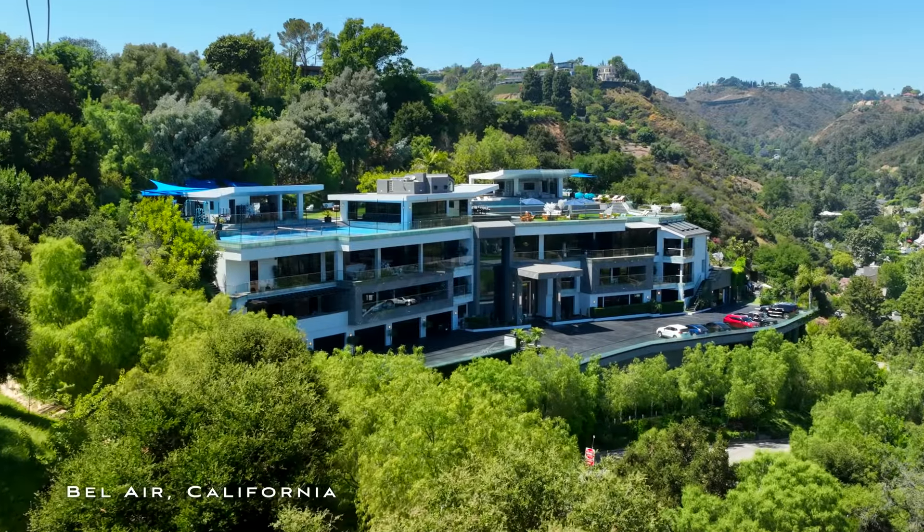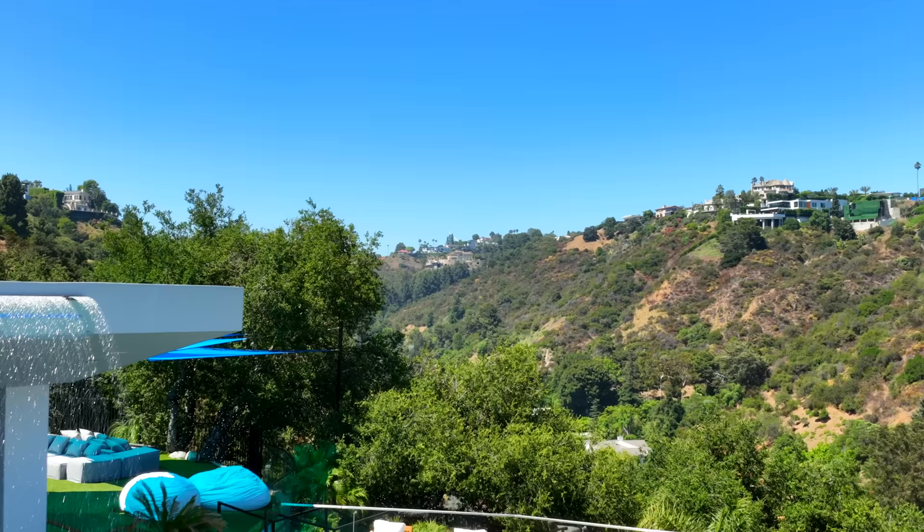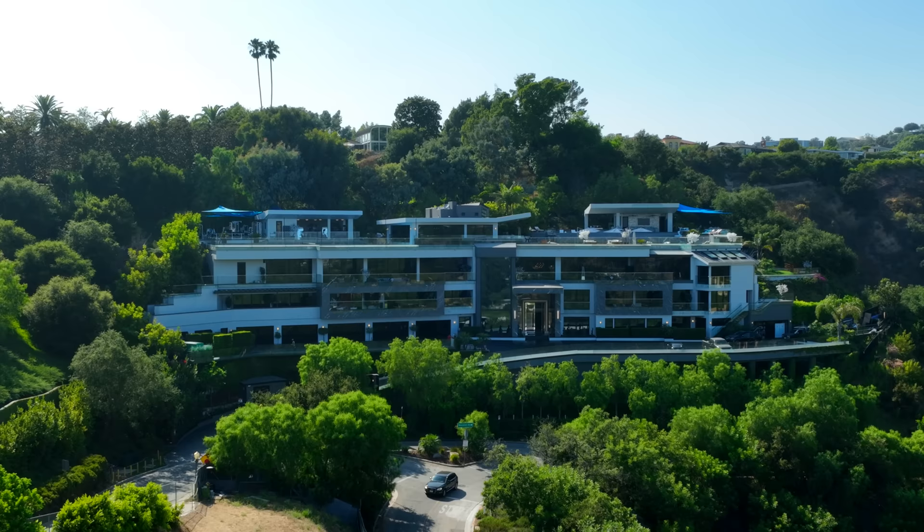Bel Air is known as one of the most prestigious residential neighborhoods in not only Los Angeles, but in the entire world. It's home to an abundance of A-list celebrities that you know and love.